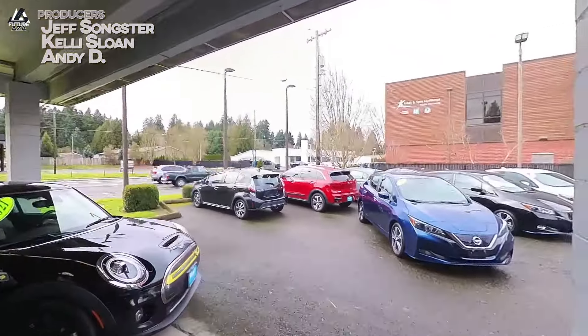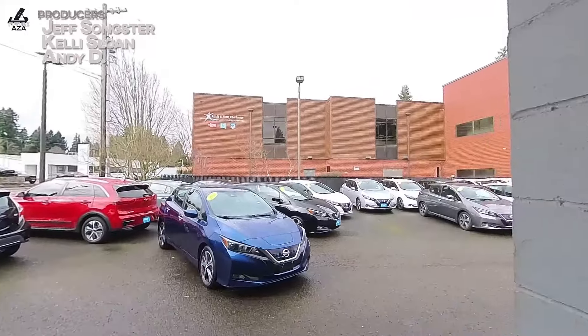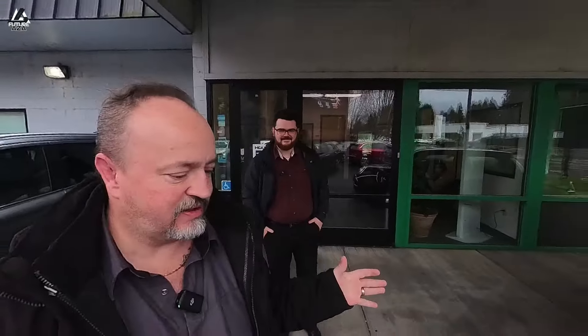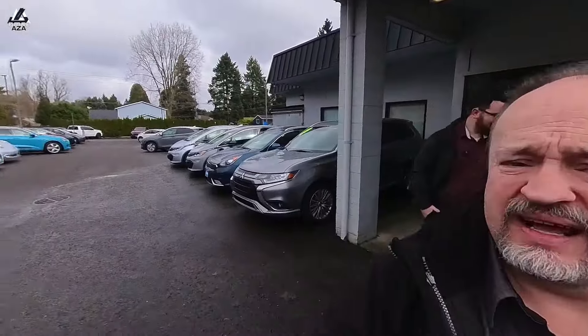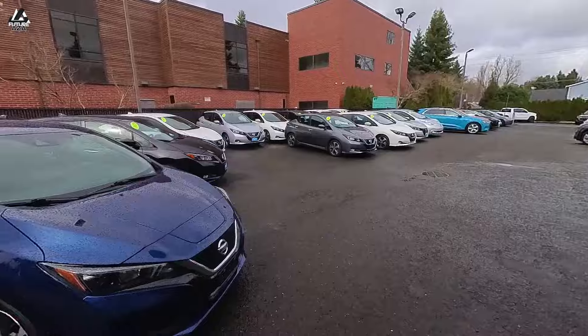In Portland, or rather just outside of it, a little bit to the south, there's a neat place called Platt Auto. I've heard about them a bunch but I've never been here. It's a place where you can get your hands on a gently used secondhand EV, and if you look around they might have a couple, which is pretty awesome. I've got Jack here with me — Jack, good to meet you. Thanks for having me.